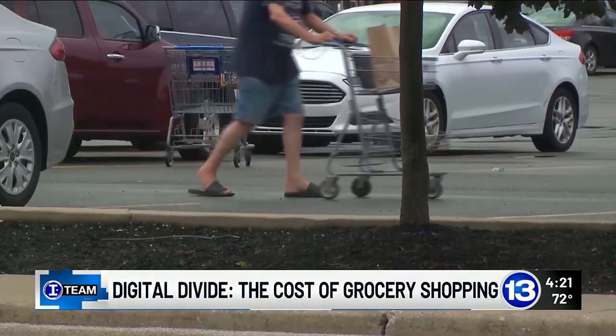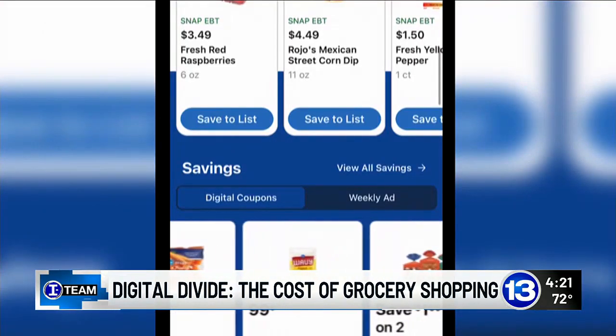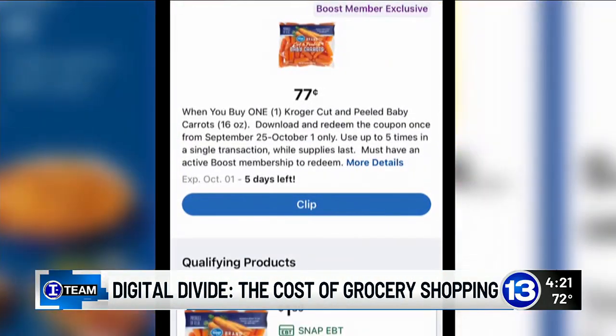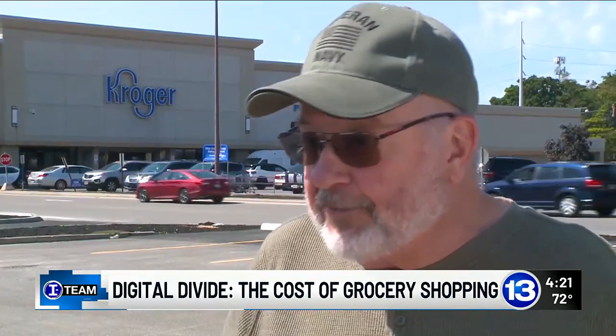There are plenty of people like me, elderly people that have never learned how to use that. At Kroger, you not only have to have a shopper's card, but you need to log into your account through the website or the Kroger app, and then digitally clip the coupons you want to use to get a bigger discount.